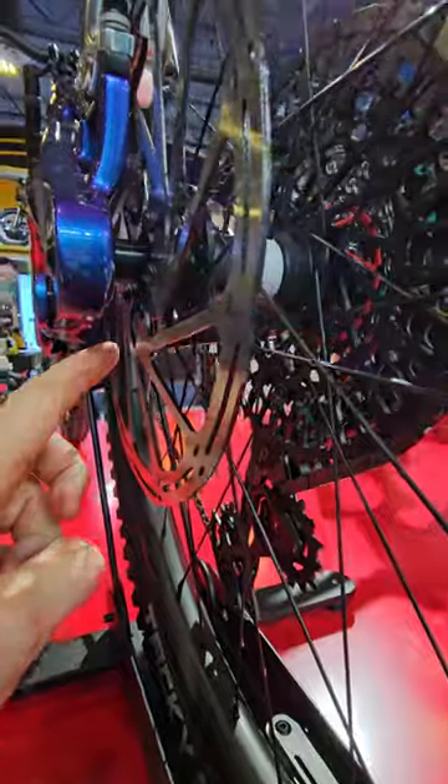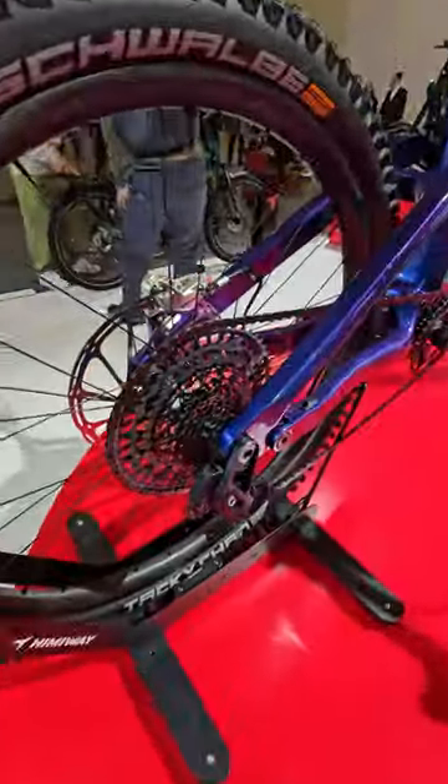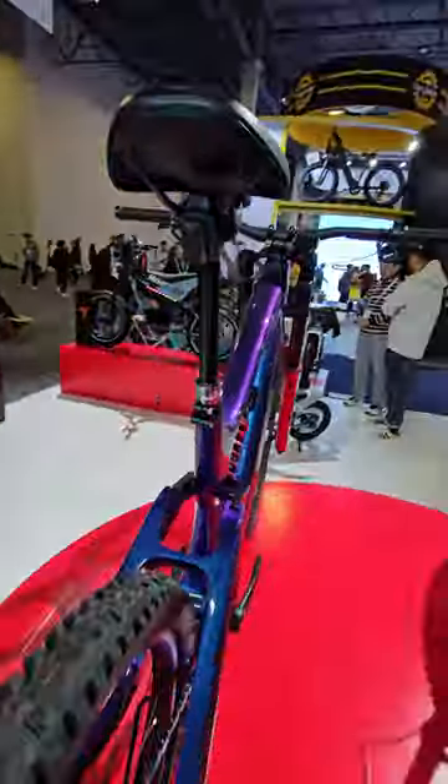Look at the brakes and the sensor — it is on the brake disc. I don't know if you can see right there, but it's not on the wheel or the spokes anymore. And look at this cassette, this is insane. We have this RAM shifter, all wireless, seat post — everything wireless.